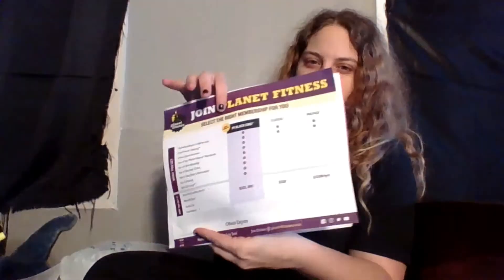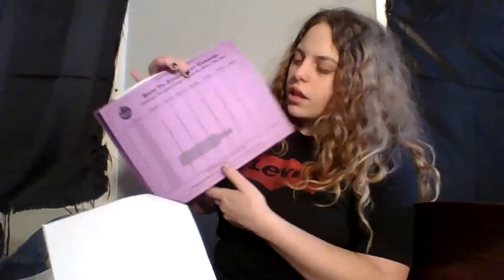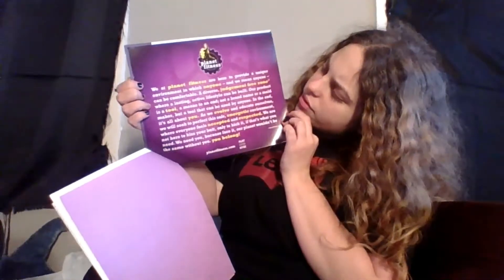I grabbed one or two — Tyler grabbed the others. It's just information about receipts and stuff, it says joining Planet Fitness and tells you the cost and different things, even an estimate of how many people go there at different times, which is good because I like to work out in privacy. I'm super self-conscious — it's an awful trait, I know. I saw this on the wall, so it's just a little pamphlet they gave us.